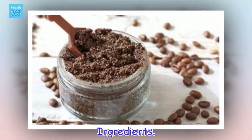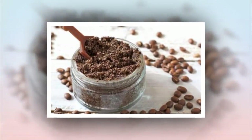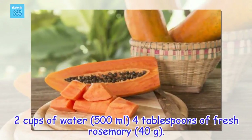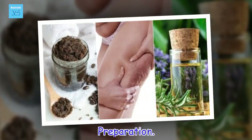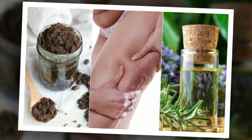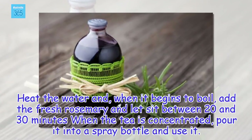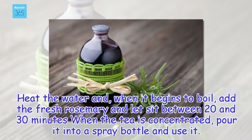Ingredients: 2 cups of water (500 ml), 4 tablespoons of fresh rosemary (40 grams). Preparation: Heat the water and, when it begins to boil, add the fresh rosemary and let sit between 20 and 30 minutes. When the tea is concentrated, pour it into a spray bottle and use it.